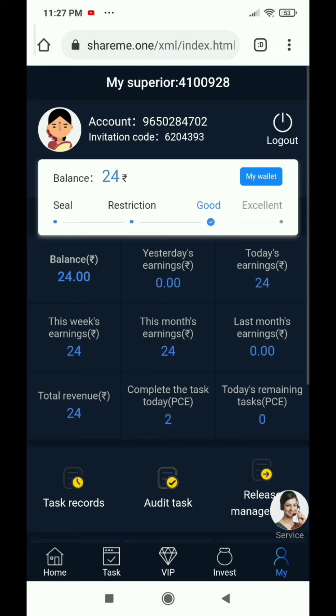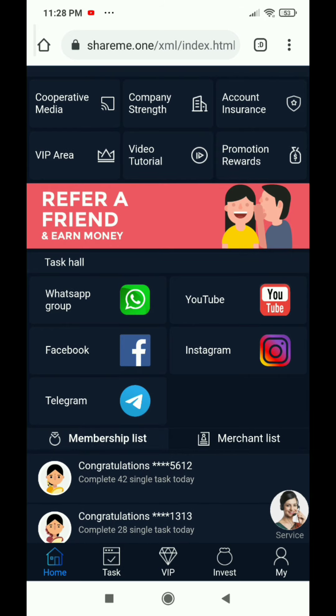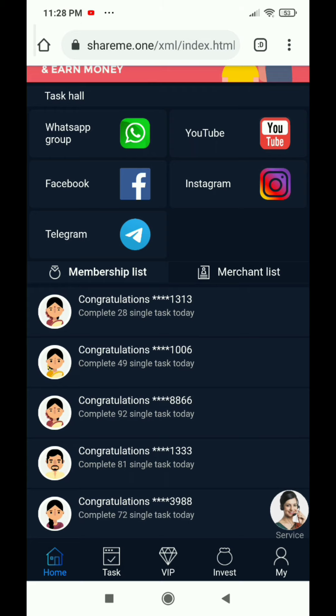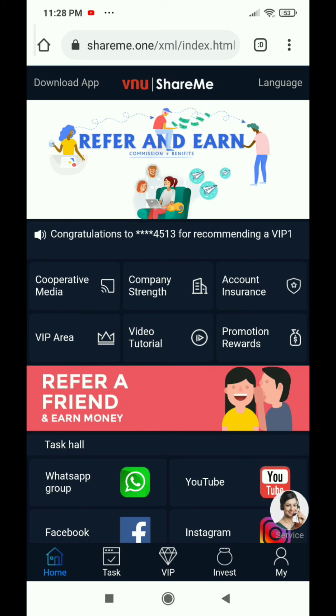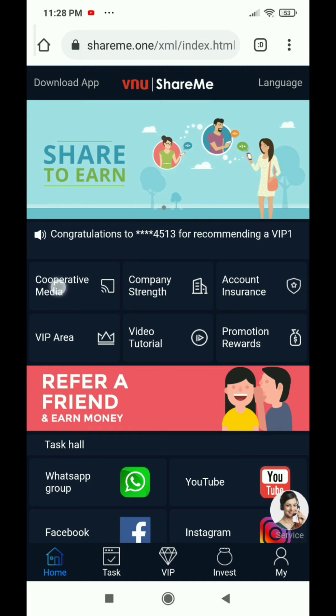So I don't want you to invest your money here. You can earn here without investing — just do YouTube, WhatsApp, Facebook, Telegram, and Instagram tasks. You can also see notifications here and see who you are earning from. If you want to see a tutorial, you will get that option as well.